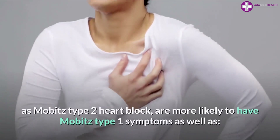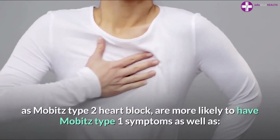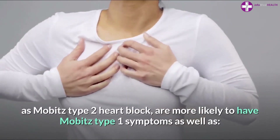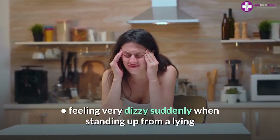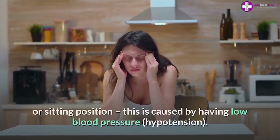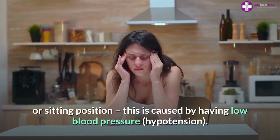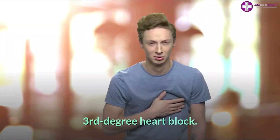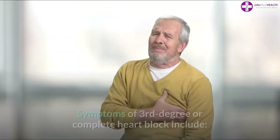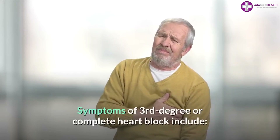People with the more serious type of second degree heart block, known as Mobitz Type 2, are more likely to have Mobitz Type 1 symptoms, as well as chest pain, shortness of breath, and feeling very dizzy suddenly when standing up from a lying or sitting position. This is caused by having low blood pressure, or hypotension.